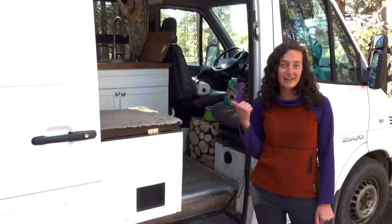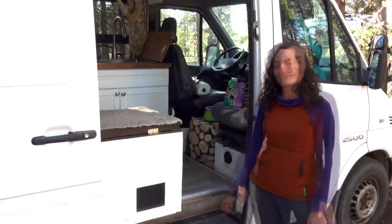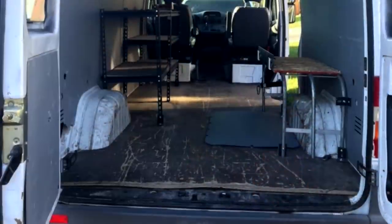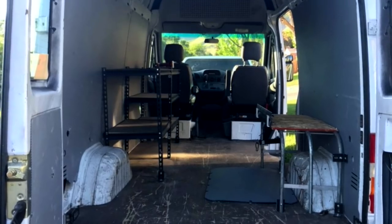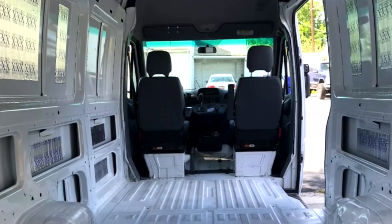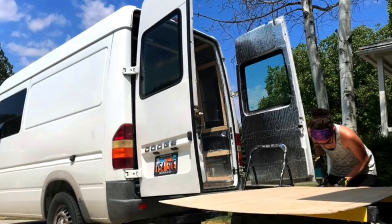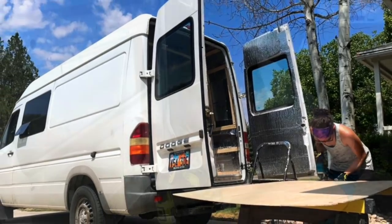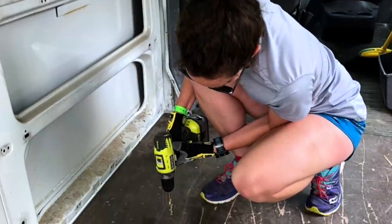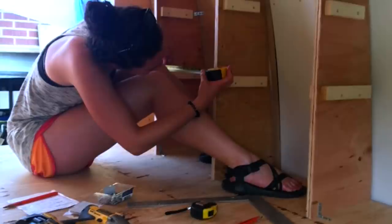I've been on the road two years now and I'll take you on a tour of my tiny home. This is a 2006 Dodge Sprinter 2500 — the short wheelbase. I bought it used from somebody who used to use it to install solar panels. It was a totally empty cargo van. It's a diesel engine. When I bought it, it had 155,000 miles on it and I paid $13,500 for it. It has almost 200,000 miles on it now after two years on the road.